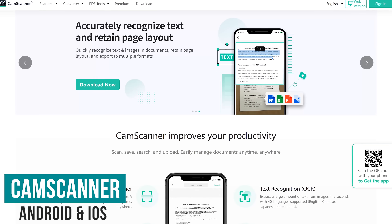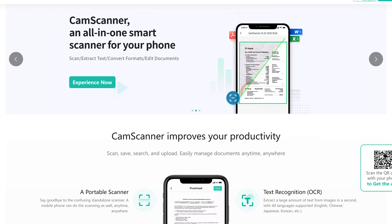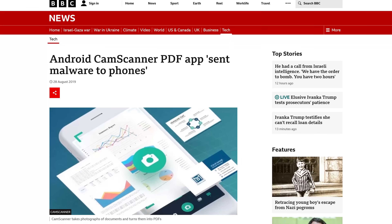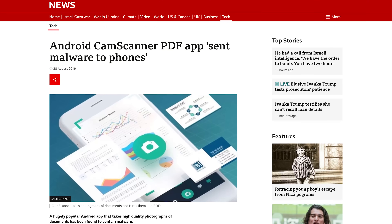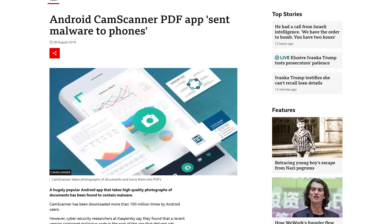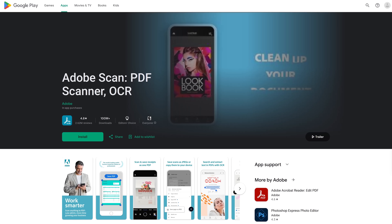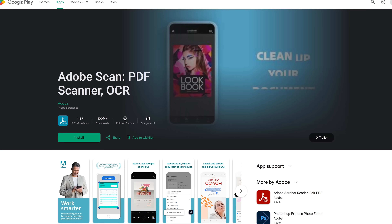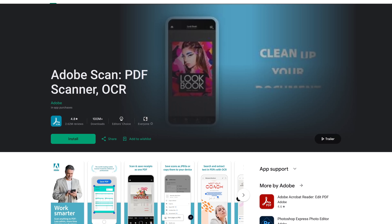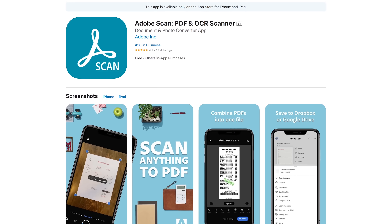CamScanner is a Chinese mobile app with over 100 million downloads. It allows users to scan documents by taking a photo with their phone's camera and share it as a JPEG or PDF. A few years ago, it was discovered that their Android app had a malicious Trojan dropper controlled by hackers showing users intrusive advertising and signing them up for paid subscriptions. According to CamScanner, they've since removed the malicious code. If you want an alternative, this is one of those rare times we'd recommend something from Adobe — Adobe Scan, available for Android and iOS, is actually a superior product with no ads.